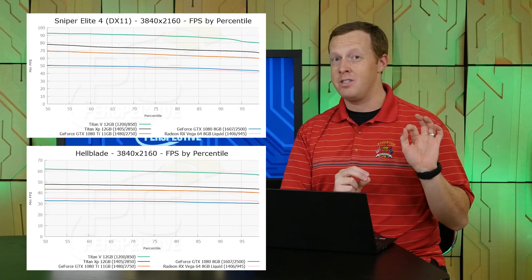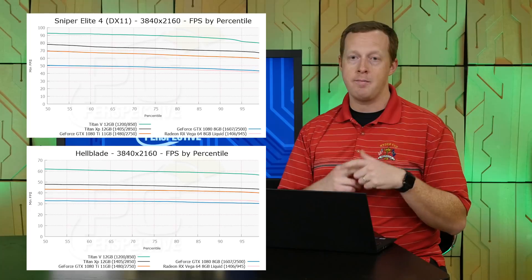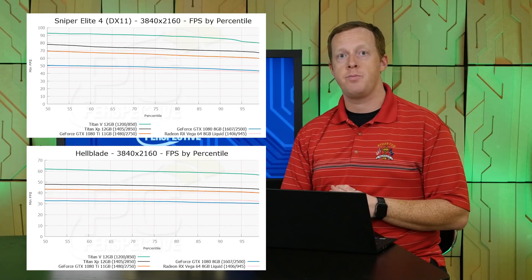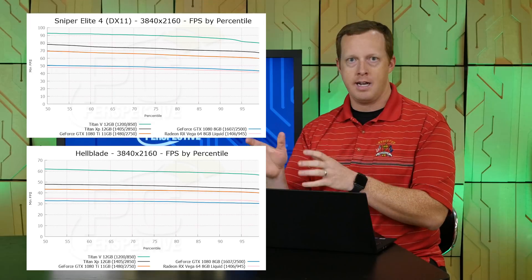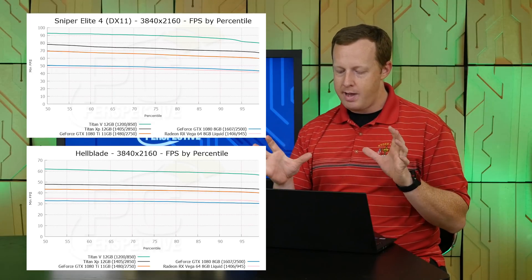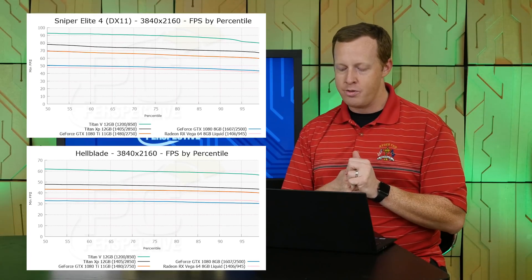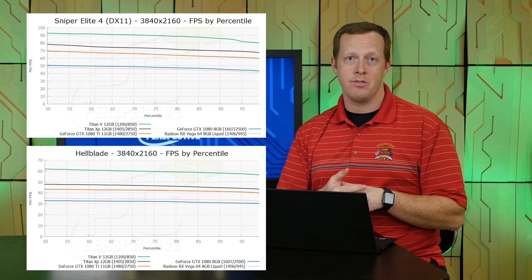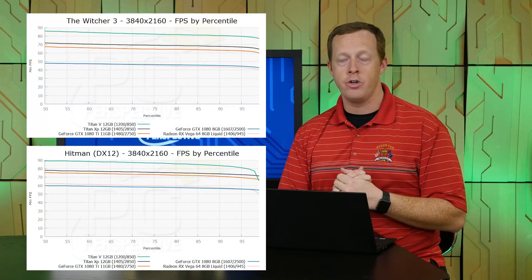Looking at the GTX 1080 Ti, you're looking at anywhere from 15 to as much as 50% faster depending on the application and resolution. Some games like Hellblade and Sniper Elite 4 show significant performance deltas between the Titan V and the lower-performance cards. On average, 25 to 35% faster is what the Titan V delivers there. We also have the GTX 1080 in the comparison — obviously a very different classification of card at a $499 price target — and we're seeing the Titan V as much as 80% faster in some games. Hellblade is a good example, as is The Witcher 3.